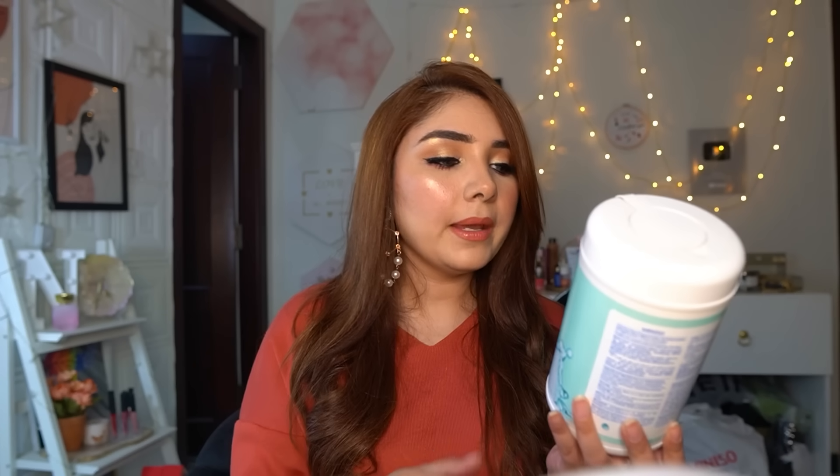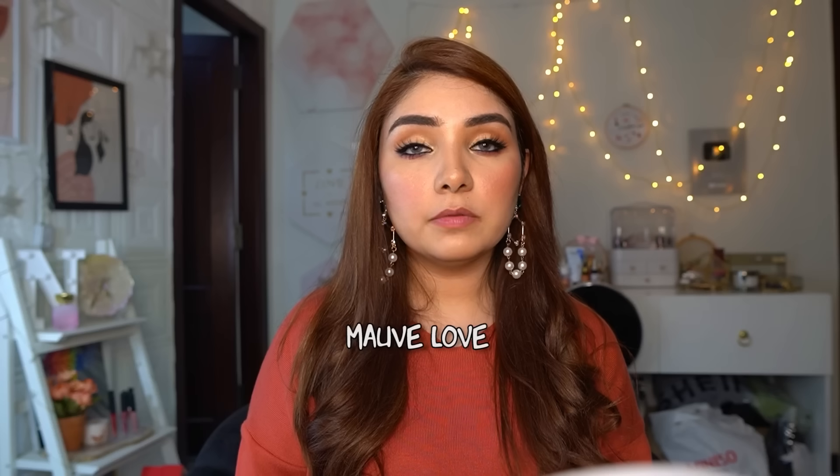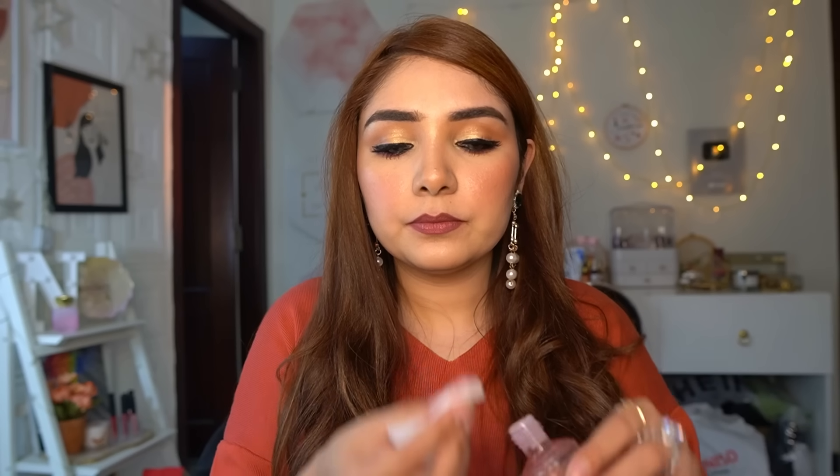Swatches shuru karte hain. Pehle ye wali lipstick remove karungi jo abhi apply ki hui hai. Miniso ke cleansing wipes use kar rahi hun. Clearly dekh sakte hain meri lips kitni dry hain. Inki liquid lipstick kaafi pigmented hai, aur sabse achhi baat ki inki jo fragrance hai woh bohot mild hai — nah honi ke barabar. Agar liquid lipstick nahi utar rahi to koi bhi oil ya baby oil thoda apply karo aur phir wipes ya tissue se remove karo. And they are super long lasting.